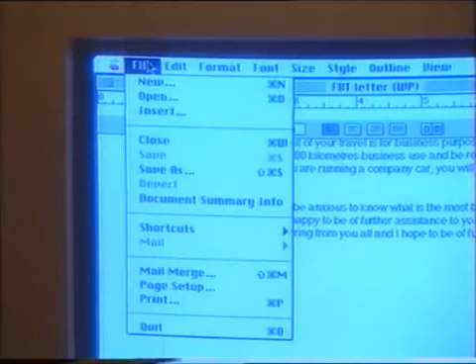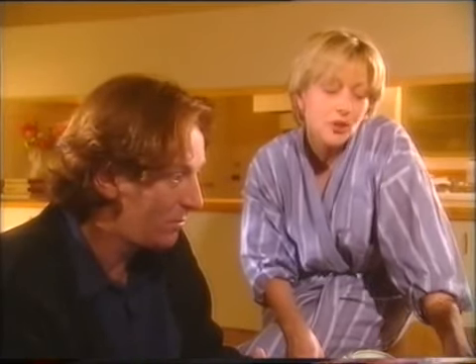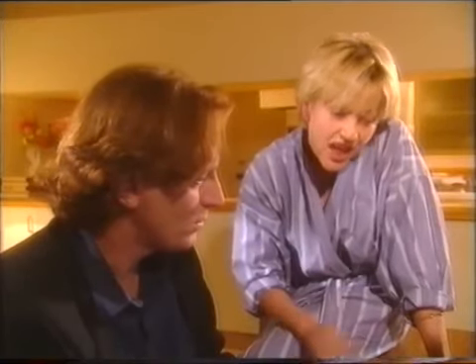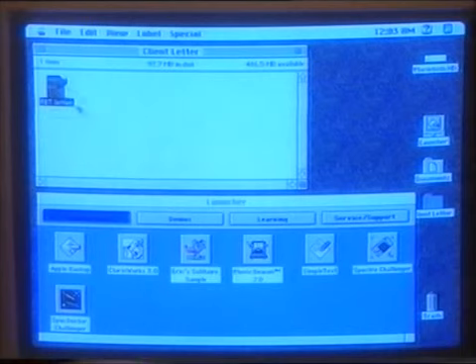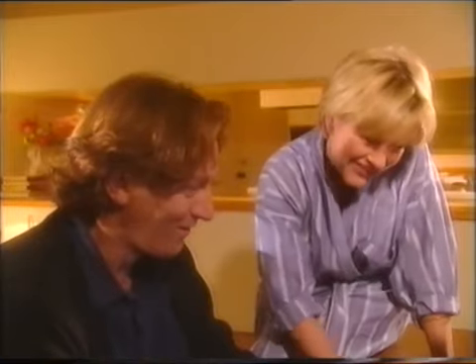Now pull down the file menu and release on Quit to leave the program. How will I find it next time? Easy — just open your Client Letter folder and double-click on the letter. You mean I don't have to open ClarisWorks first? That's right. When you double-click on your letter, it opens automatically. And if you should ever decide to get rid of this masterpiece, just drag it into the trash, pull down the Special menu and select Empty Trash. Don't do it. Don't worry — I wouldn't dare.